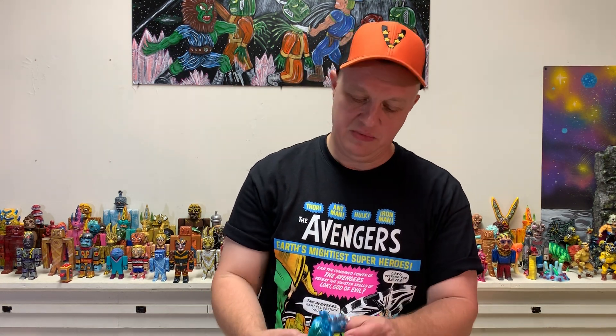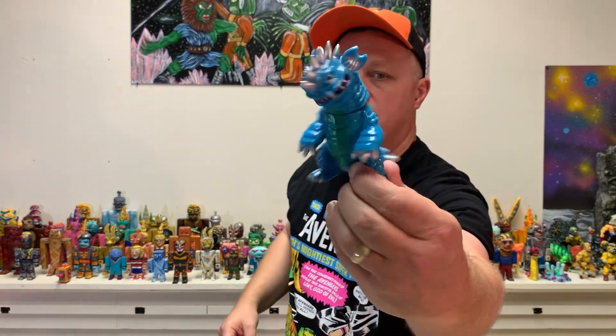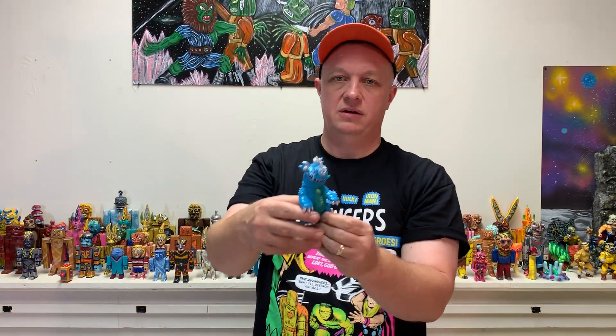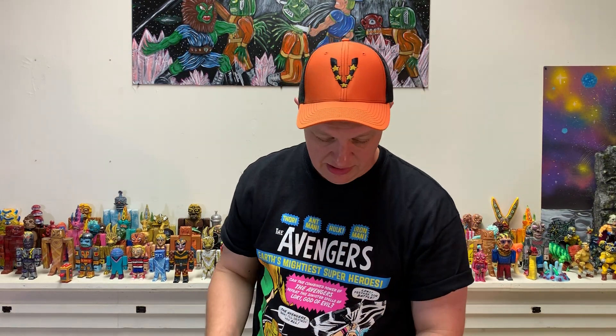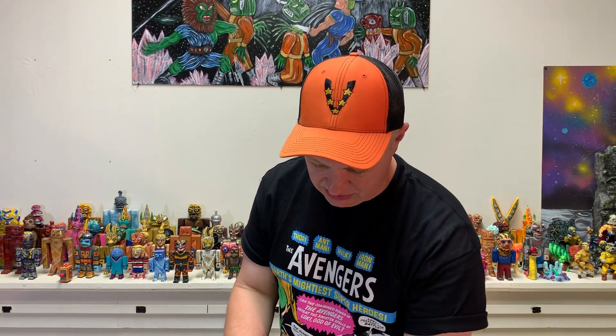Love that thing. Yeah, that one definitely has Baragon written all over it, but it's like an ultra super duper way better than Baragon actually - if you're talking in essential kaiju terms, way better.